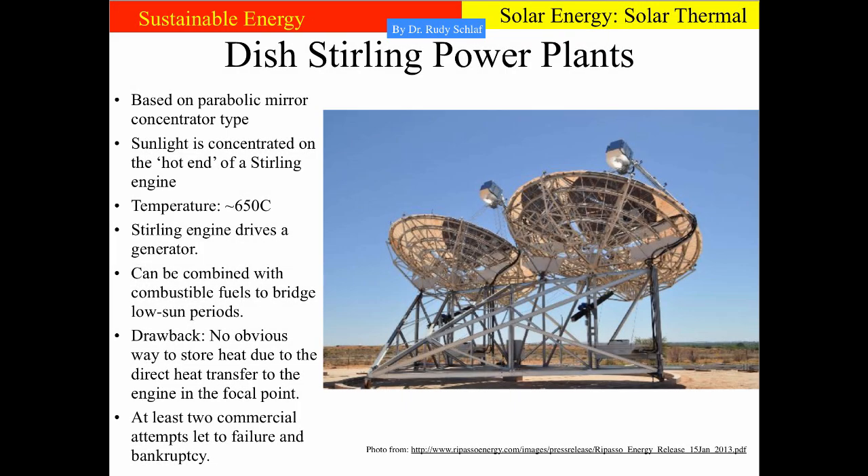Another concept for concentrating solar power are Dish-Stirling power plants, based on the parabolic mirror concentrator. The sunlight is focused into the focal point where a Stirling engine is located, directly heating the hot end of the Stirling engine, which then drives a generator. This technique can also be combined with a combustible fuel burner to bridge low-sun or no-sun periods. However, no heat storage is possible with this type of plant. There were at least two commercial attempts to produce these power plants, but both ended in failure and bankruptcy. It appears that this technology is not cost-competitive with parabolic trough concentrating solar power plants.